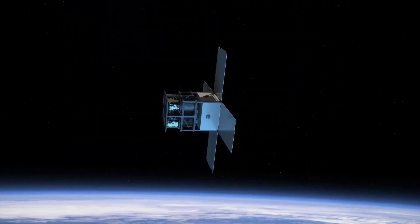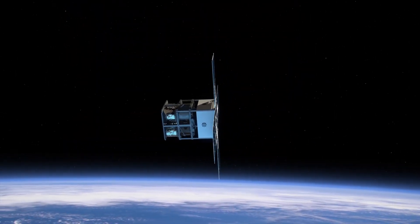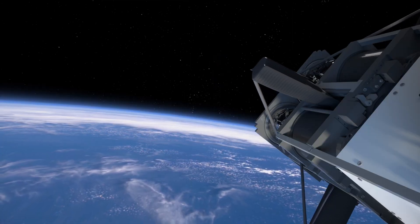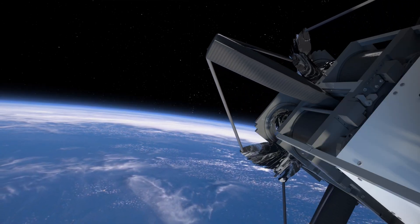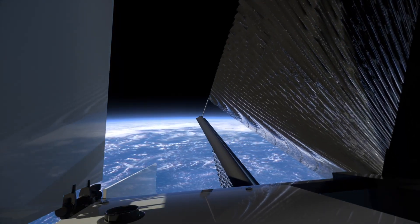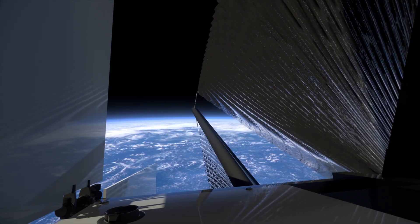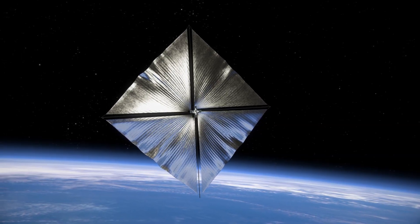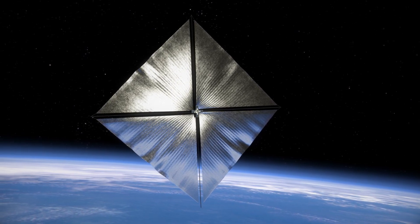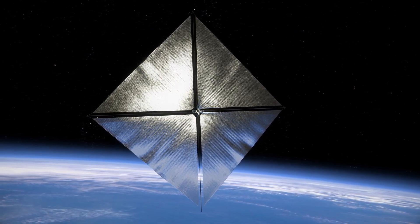The sail is stored inside a spacecraft about the size of a microwave oven. Lightweight carbon fiber booms unroll from the spacecraft to form rigid tubes that support the ultra-thin reflective polymer sail. When fully deployed, the sail forms a square that is 33 by 33 feet, or about half the size of a tennis court.